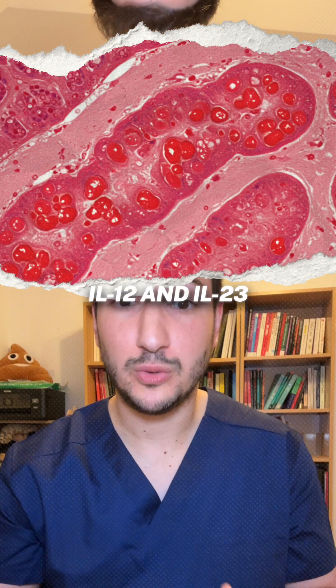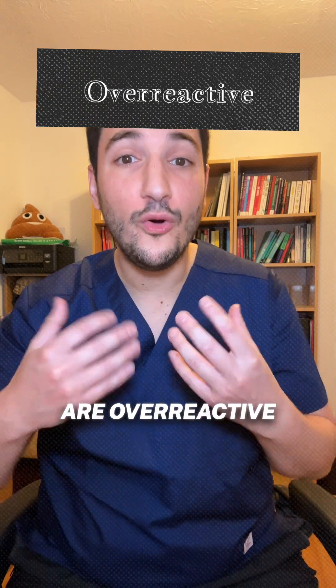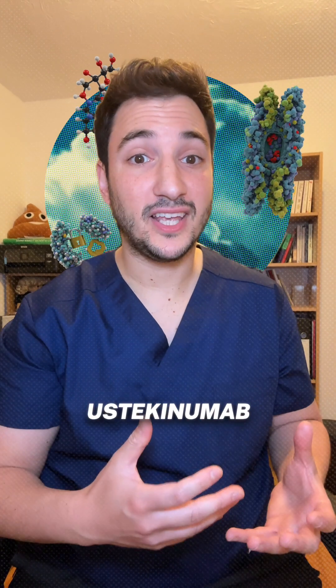IL-12 and IL-23 are like on-switches for inflammation in your gut. In IBD, these proteins are overreactive, keeping your immune system fired up and causing damage.